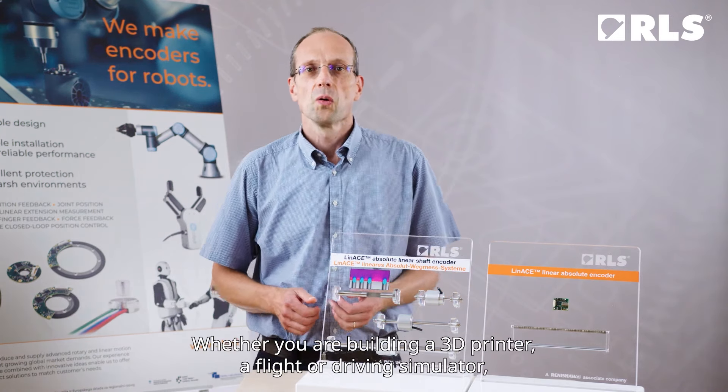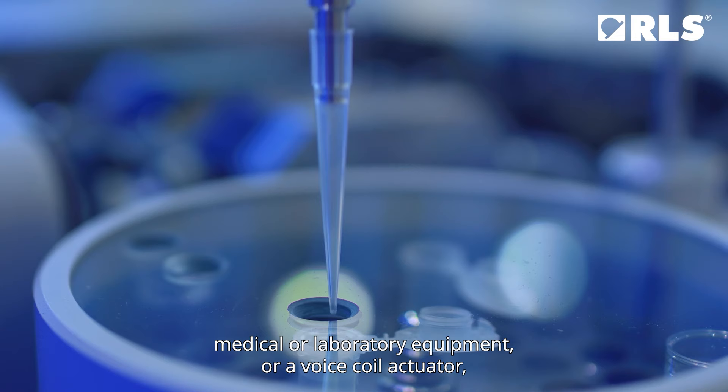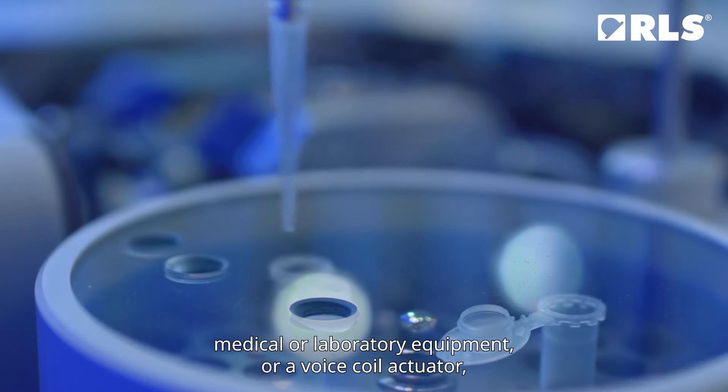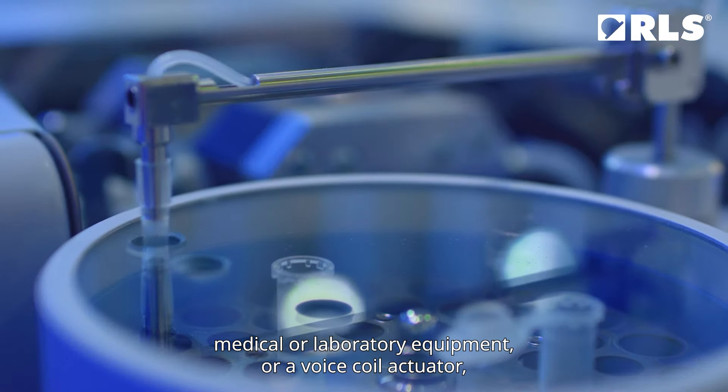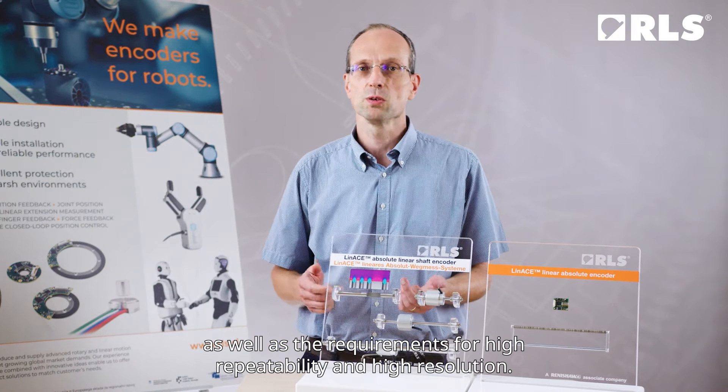Hello, my name is Matias Sivets and I am the product manager for Linase and Linase Flatboard Linear Absolute Encoders. Whether you are building a 3D printer, a flight or driving simulator, medical or laboratory equipment, or a voice coil actuator, you may face challenges such as limited mounting space as well as requirements for high repeatability and high resolution.